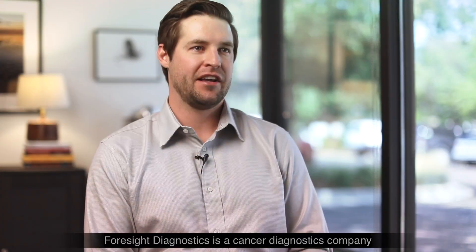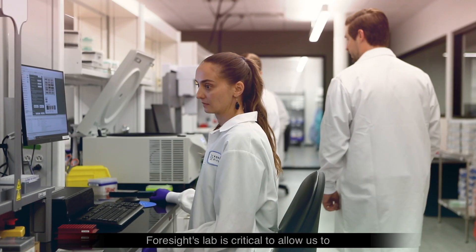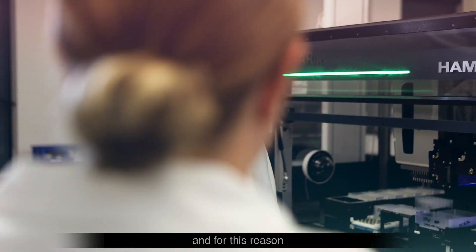Foresight Diagnostics is a cancer diagnostics company focused on developing ultra-sensitive liquid biopsy MRD assays. Foresight's lab is critical to allow us to deliver for our biopharma partners in many ways, and for this reason,